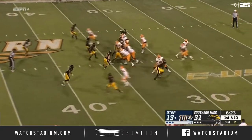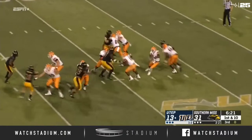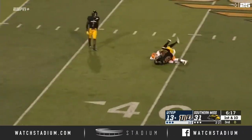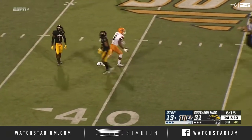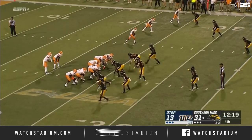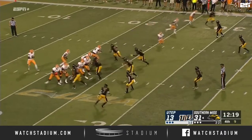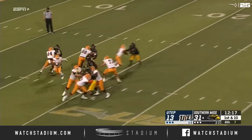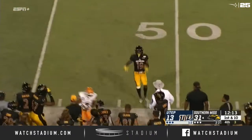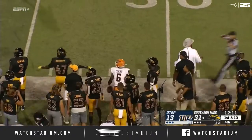He had two receptions against Houston Baptist in their opener. Flea flicker — Loxley under pressure, going to throw it downfield. Busey works back to the football and makes the catch at the 40-yard line. Jones under pressure here, chased, rolling to his right, will fire on the run and complete the pass.